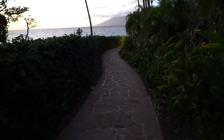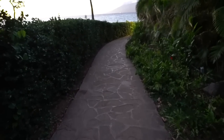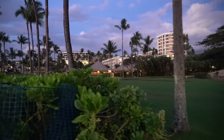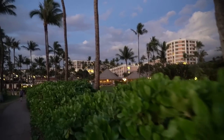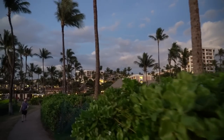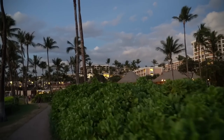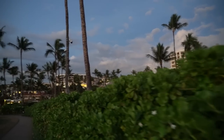We are going to the neighboring resort. There's a nice easy walkway just along the beach — really not that far, maybe five minutes. Here it is — the Grand Wailea, a Waldorf Astoria resort. It's really pretty. We've stayed here before. This was actually the very first place I ever stayed when I first came to Hawaii, which was 2011. It's a really nice place, currently under renovation, but still beautiful.